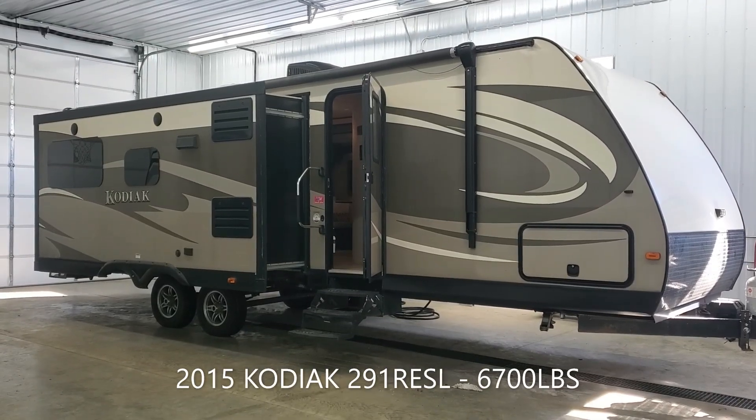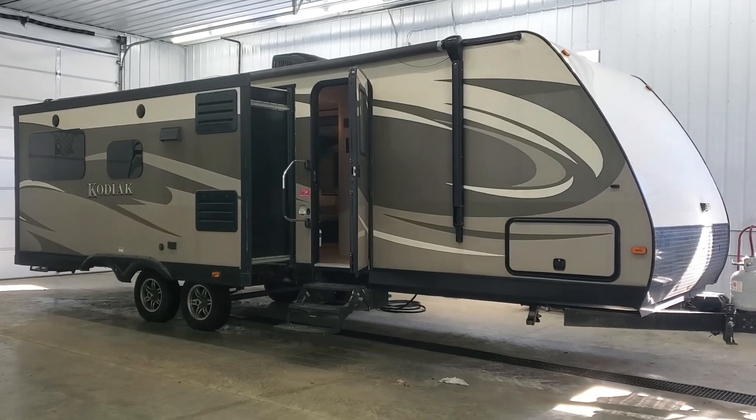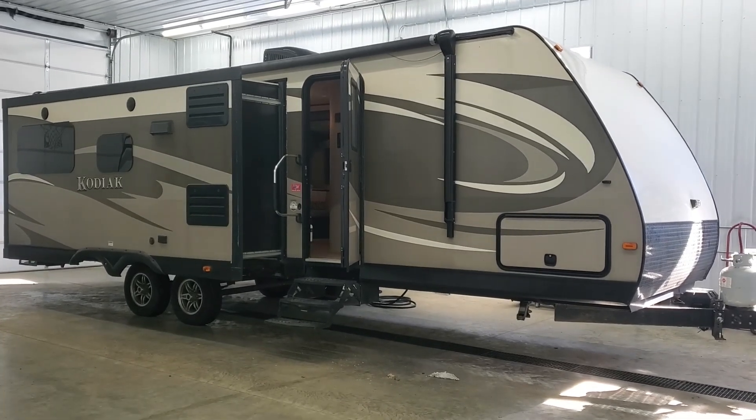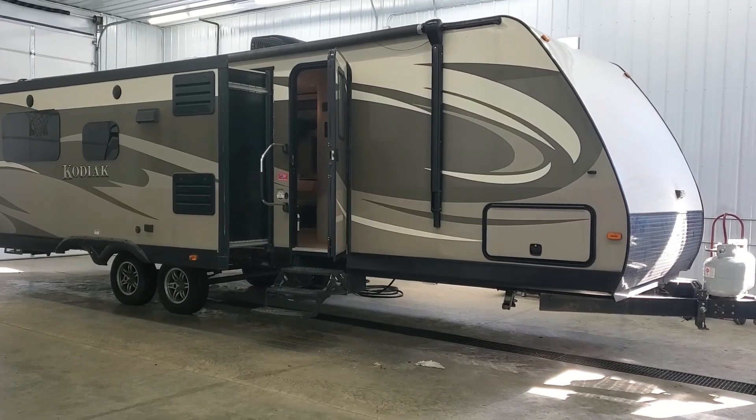Hey everybody, I'm Chase with Advantage One RV here in Coldwater. Today we have a 2015 Kodiak 291 RESL coming in at just under 7,000 pounds.